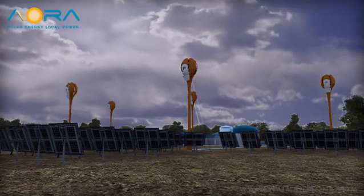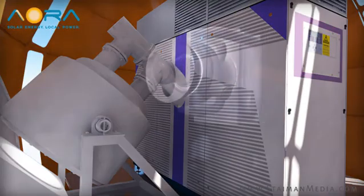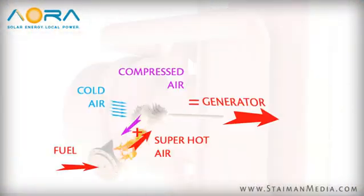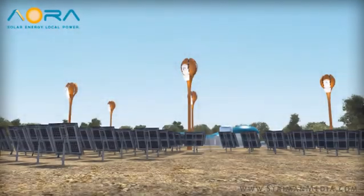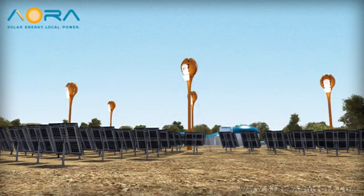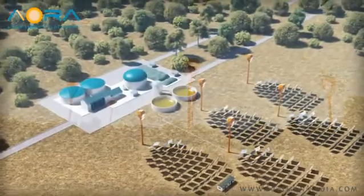During cloudy weather or from sunset to sunrise, clean biofuels or traditional fuels automatically take over for the sunlight, heating the air and providing uninterrupted steady power generation, hour after hour, day after day, year after year.